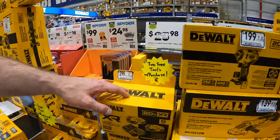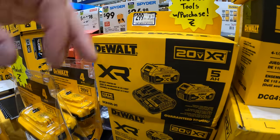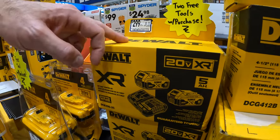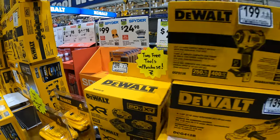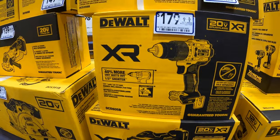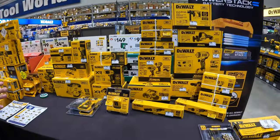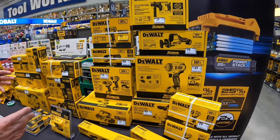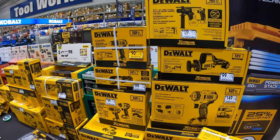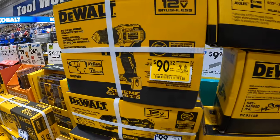The other half of this buy one get one special is if you buy this two-pack of the five amp hour batteries — it does come with a charger in this kit. If you purchase this, you can actually choose two of these tools for free, for some additional value. And then everything else on these tables is lower pricing right now. We did stack our 12-volt lineup here that's on special, so everything here is reduced pricing right now.